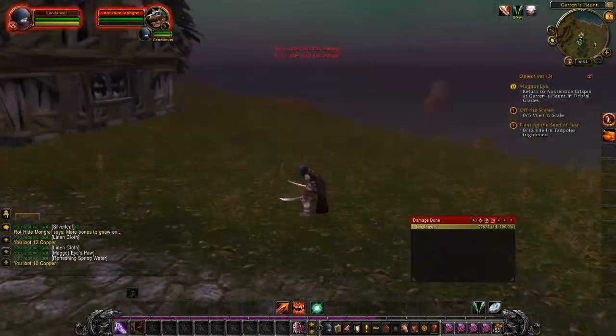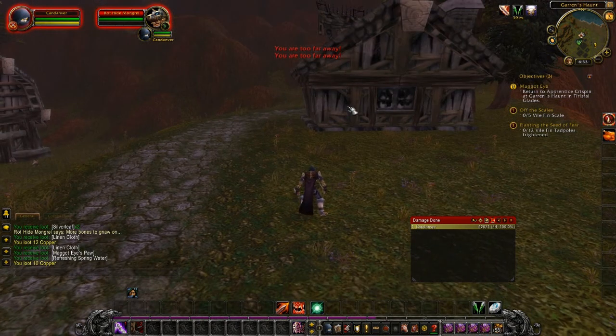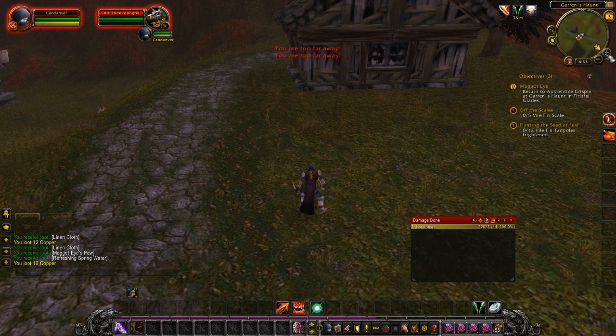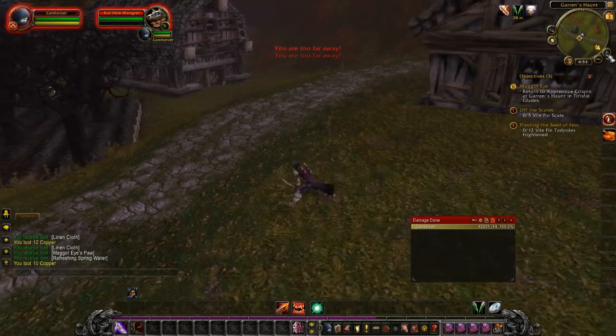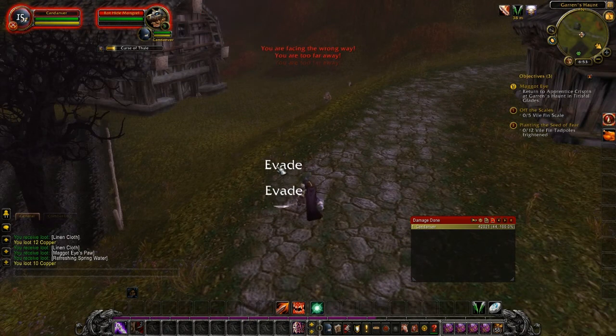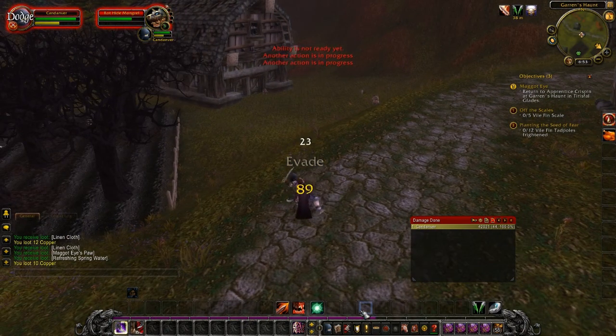I'm here on Kadanver, my undead rogue, and was going over here where a named mob is, and I was getting attacked. And as you can see, I'm in combat. I've got the mob targeted, and as you can see from the mini-map here, I'm practically right on him, right here, and he's right here — and as you can see, I cannot touch him.